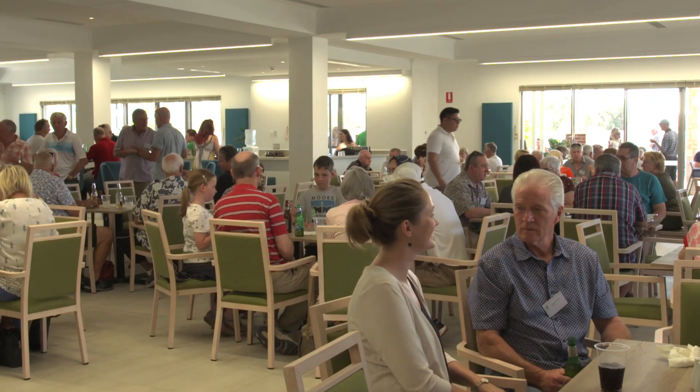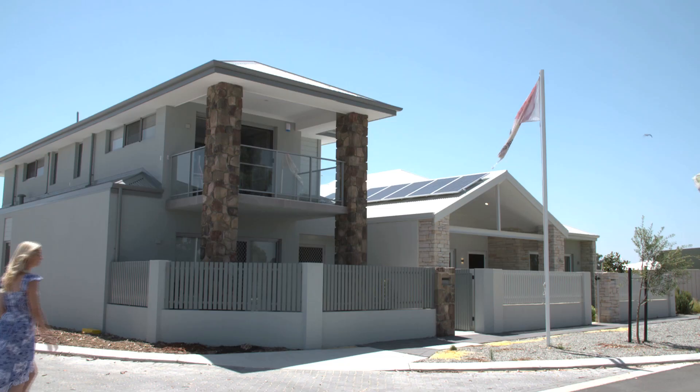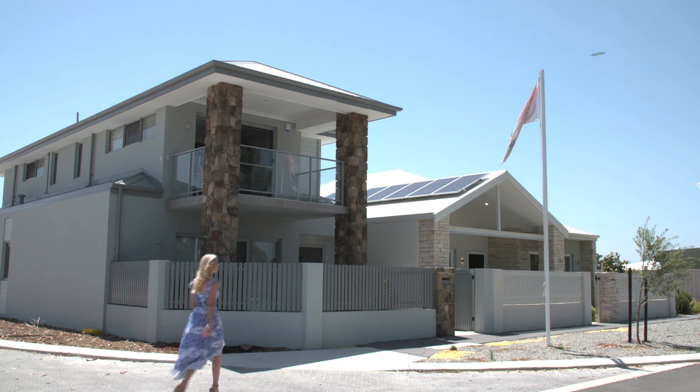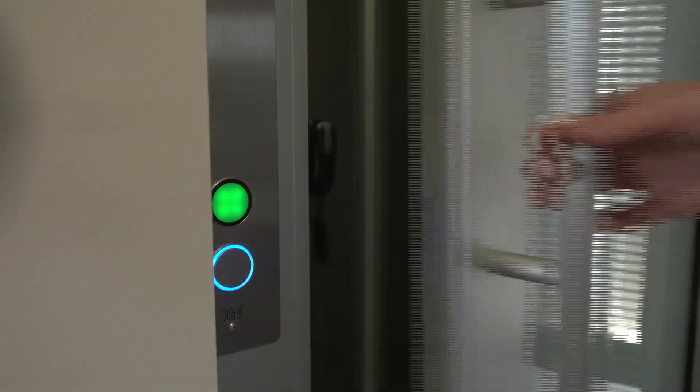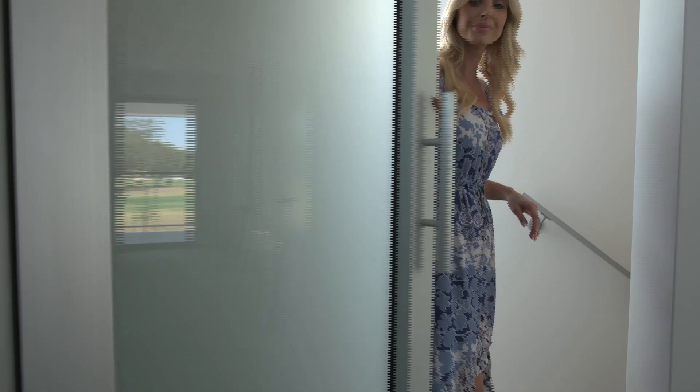There are over 40 styles you can choose from, ranging from two bedroom, one bathroom apartments right through to three bedroom, two bathroom homes, including this stunning new double storey display home, which truly is something else. Let's take a look.